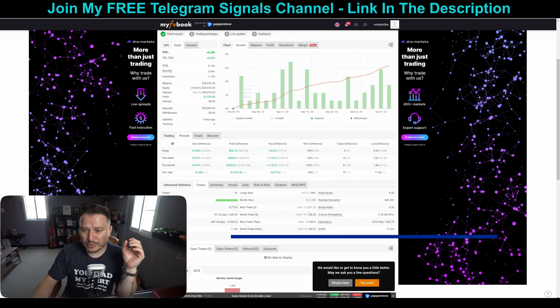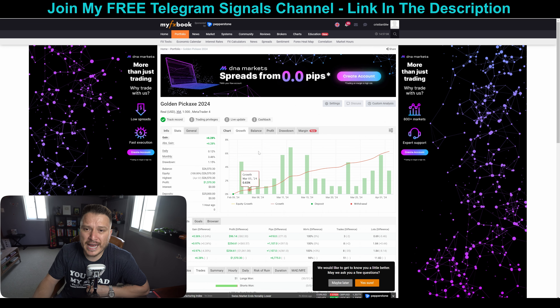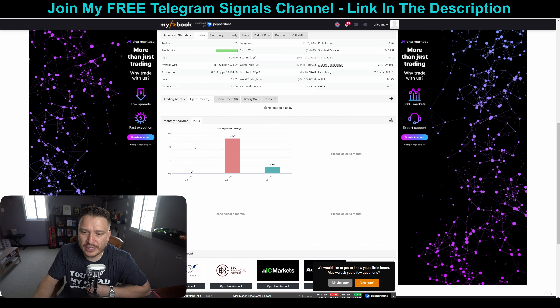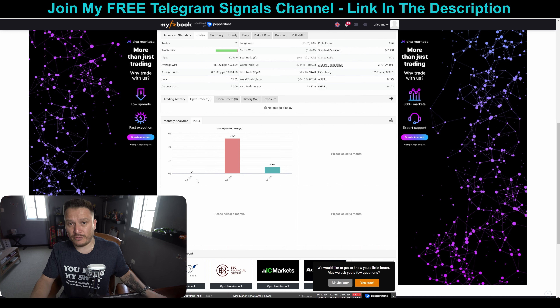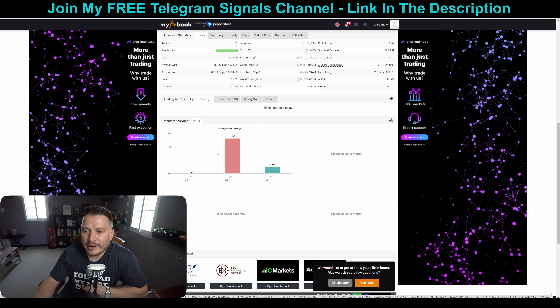Now let's take a look at my monthly results. By the way, this is Golden Pickaxe — my actual MyFX Book profile where I saved this specific account. You can see there's nothing on 2023. I installed it in February but didn't have any active trades, so it appears as zero. In March — I'm recording this on April 2nd — it placed a total of 51 trades and we made a total of 5.26% in profits.